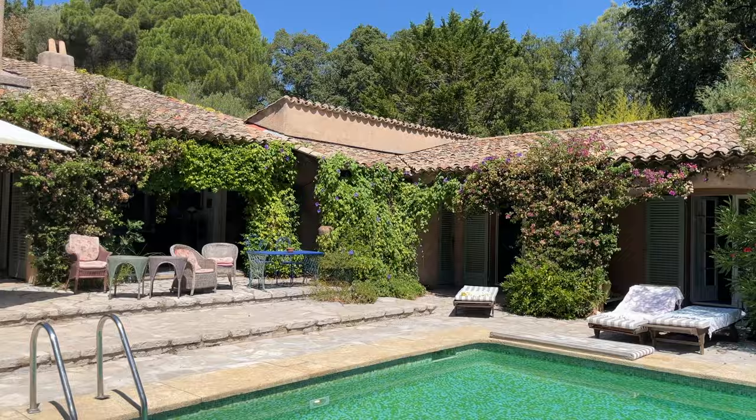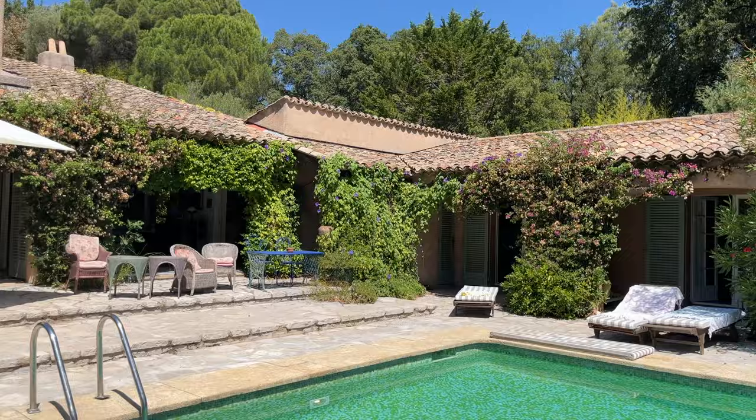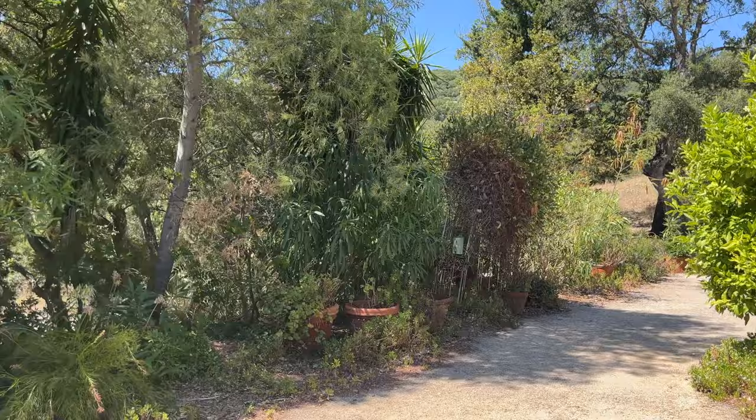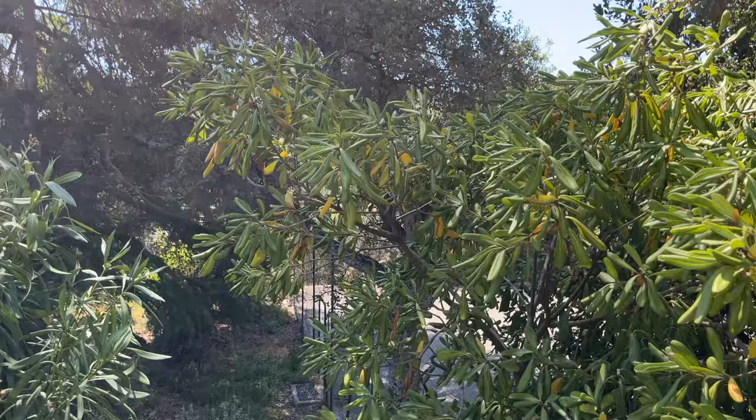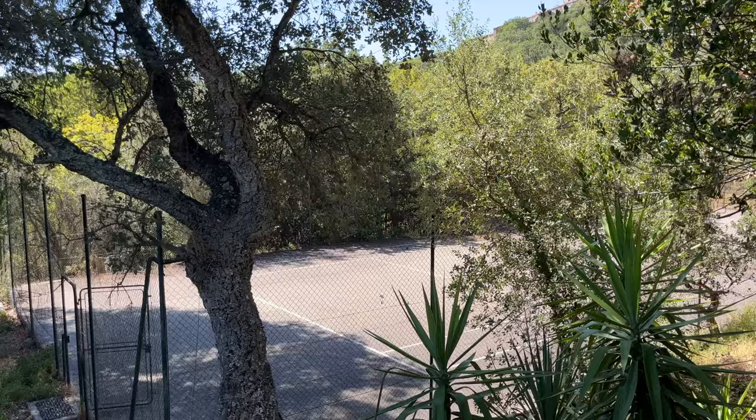This is our room where my boyfriend and I are staying. We're in this house with some friends. If you walk towards the garden, you even have — which is quite crazy to have in your own home — a tennis court. And this is part of the garden.